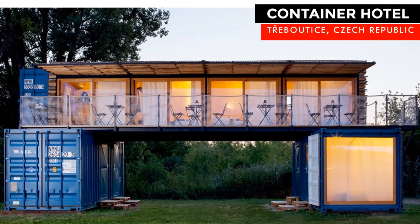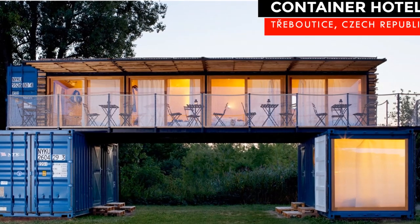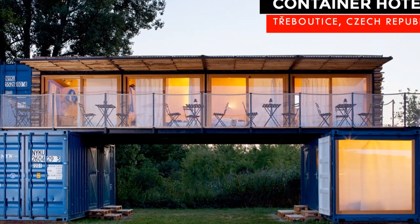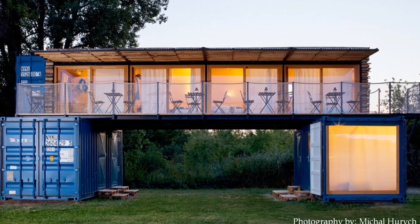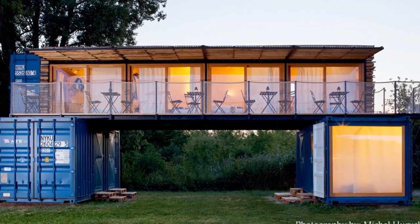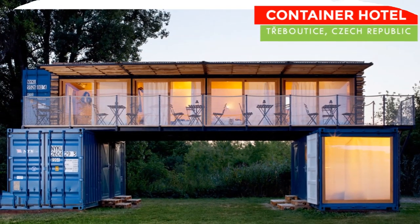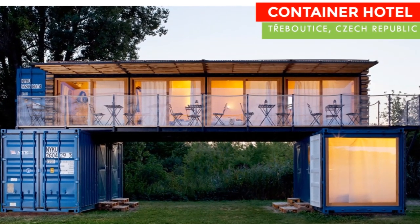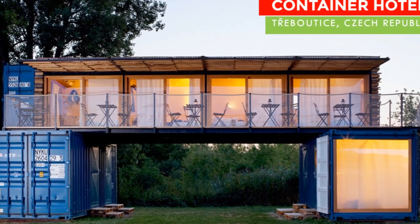Welcome to the premier shipping container homes channel where you learn everything about shipping container living. In this video we bring to you an eco-friendly nomad hotel built from three shipping containers located in the Czech Republic. Stay tuned for comprehensive coverage of this container hotel.